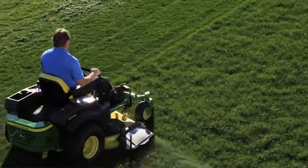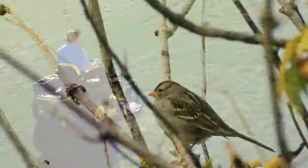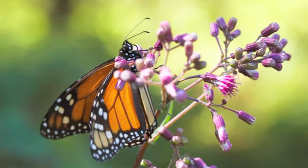Indigenous plants also help to improve the local air quality since it reduces the dependence on some lawn maintenance equipment. And the best benefit is that it encourages visits from friendly local wildlife like songbirds and butterflies.